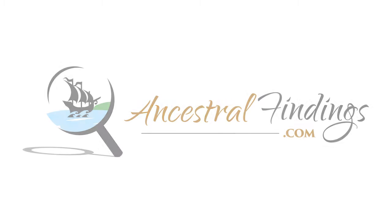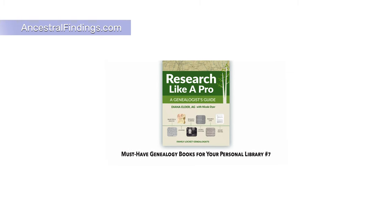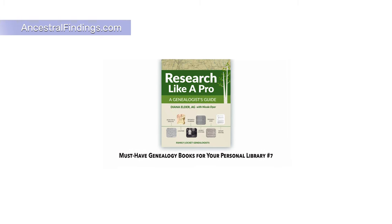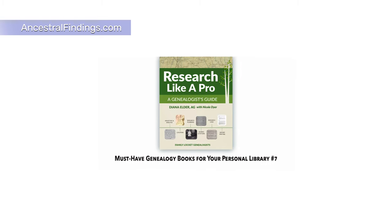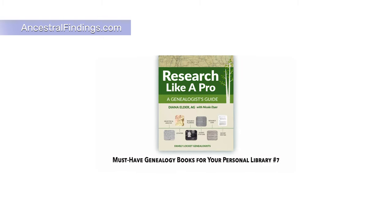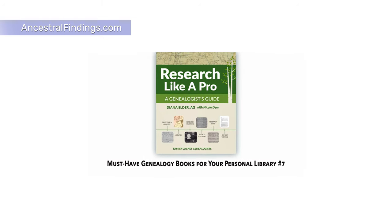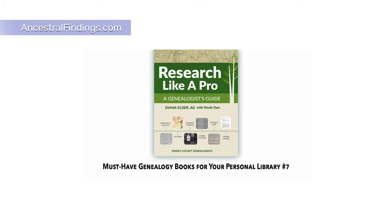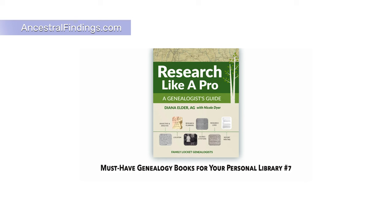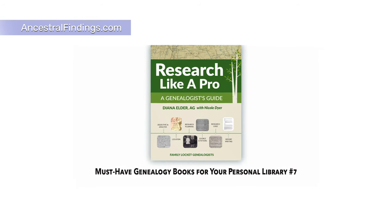The book, Research Like a Pro: A Genealogist's Guide, is another excellent book for your personal genealogical library. Written by Diana Elder and published in 2018, this is the book you want if you wish to take your genealogy research skills to the next level. The information in this book is made to take you from novice to professional in your skill level, whether you take up genealogy as a career or keep it as a hobby or personal calling.